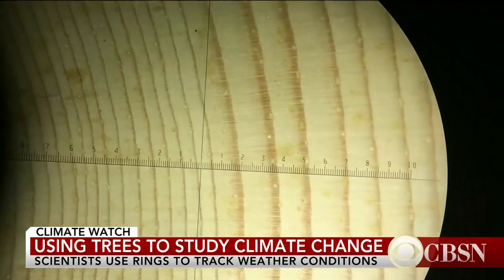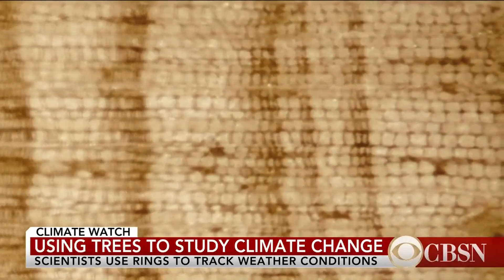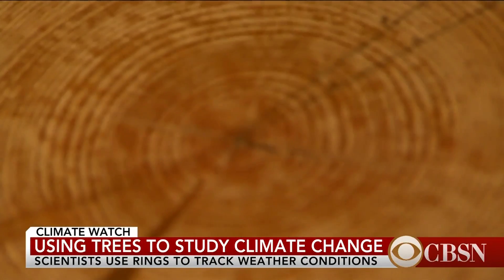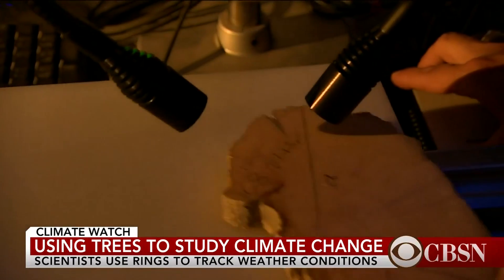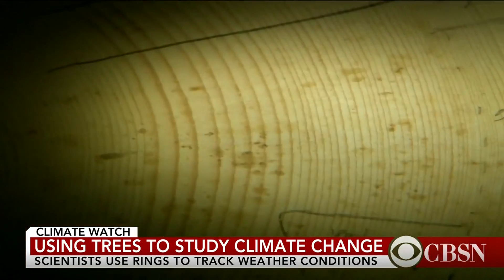This is the year 1816 — also called the year without a summer in large parts of Europe — following a major tropical volcanic eruption. It resulted in a very narrow ring, just two cells formed throughout the entire growing season, which was most likely very cold and also very wet. Using samples from living trees, medieval churches, peat bogs, building sites, and lakes, they're already unearthing new, dramatic events.